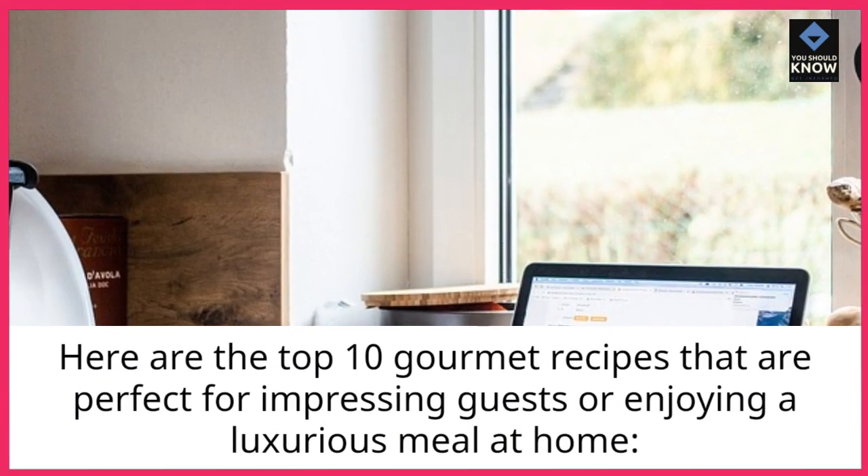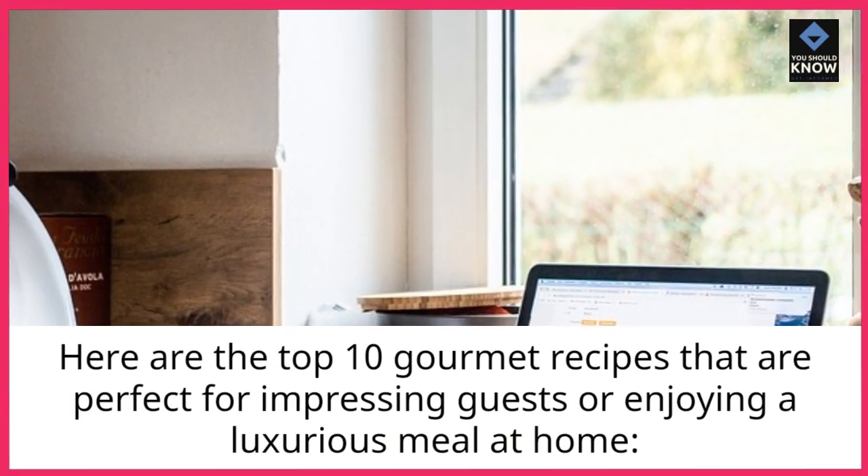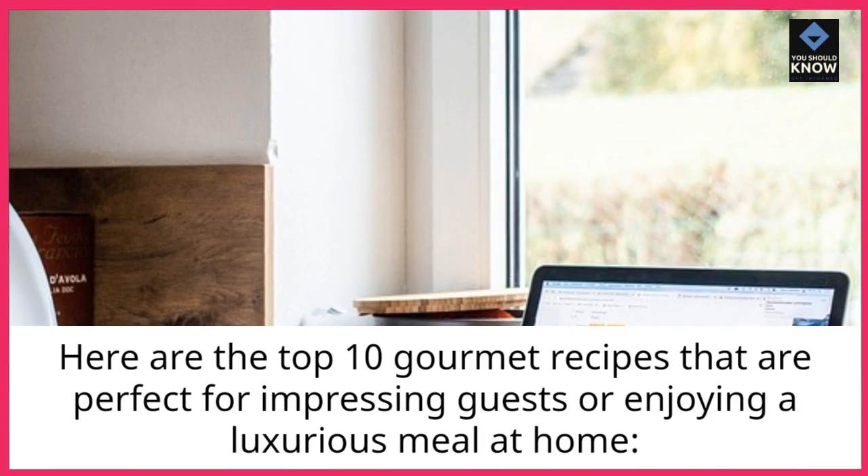Here are the top 10 gourmet recipes that are perfect for impressing guests or enjoying a luxurious meal at home.